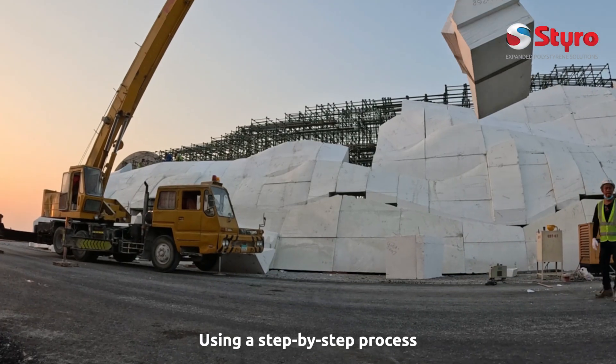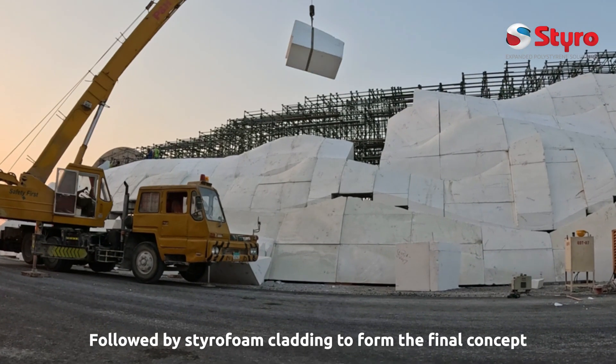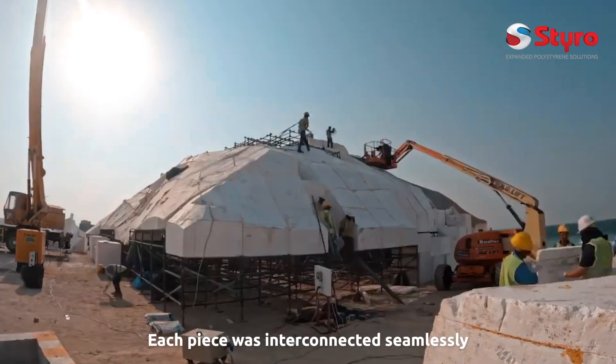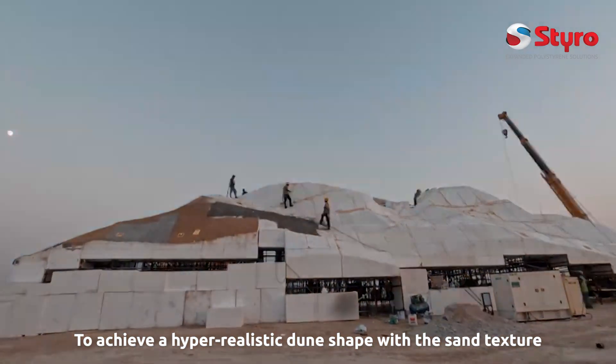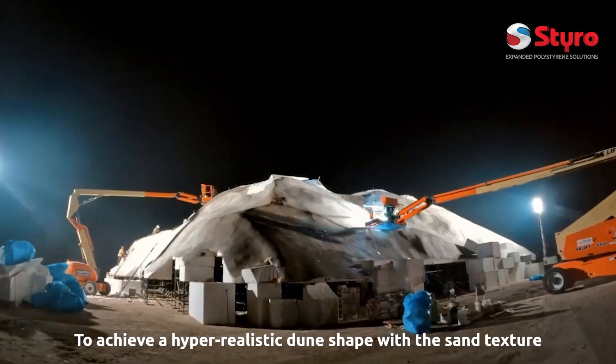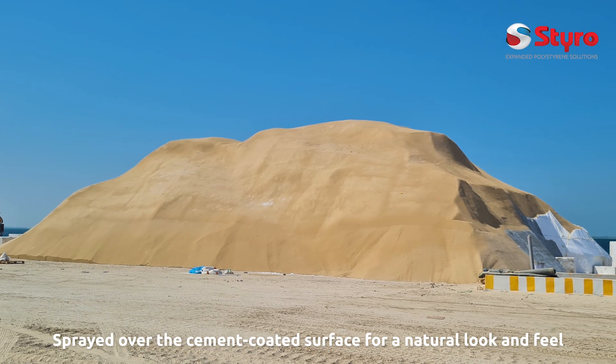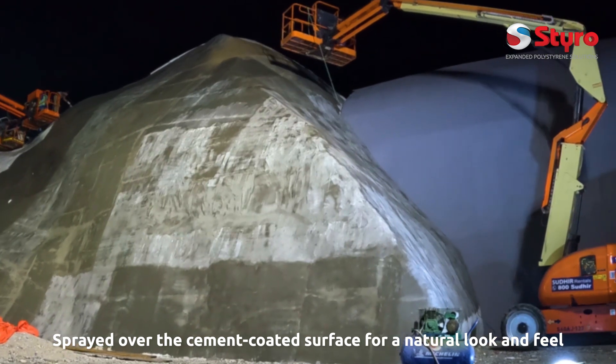Using a step-by-step process, followed by Styrofoam cladding to form the final concept. Each piece was interconnected seamlessly to achieve a hyper-realistic dune shape with the sand texture, using special blending of material with sand, sprayed over the cement-coated surface for a natural look and feel.